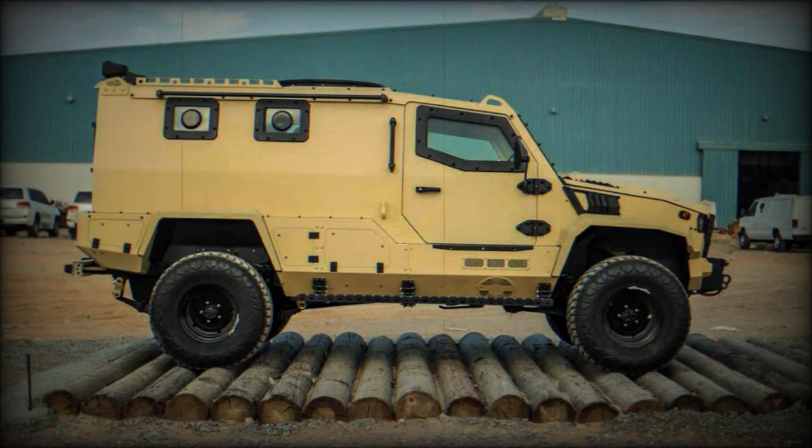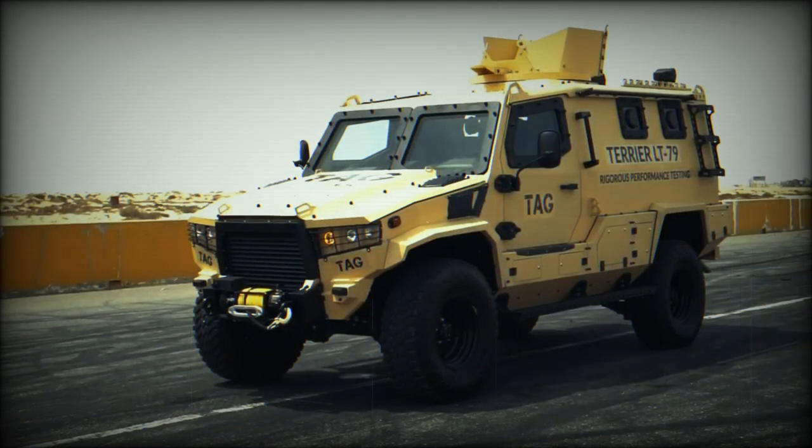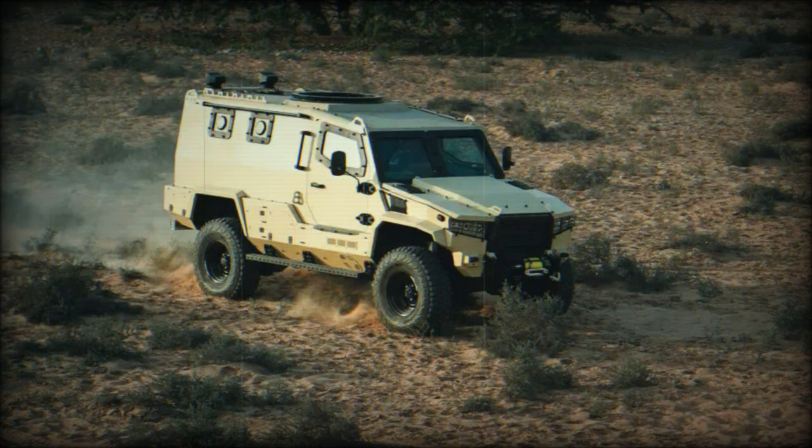The Terrier LT-79 is constructed using a reinforced and militarized Toyota VDJ-79 truck chassis and commercial off-the-shelf components. It has a combat weight of 5.6 tons. The vehicle can be built to Centurion B6 level or NIJ3 protection standards, and is powered by a 195 HP high-sulfur 1VD-FTV Toyota 4.5L V8 turbo diesel engine. It is available in left-hand drive and right-hand drive configurations, with upgraded axles, clutch, reinforced frame, and large super-single wheels, offering excellent mobility and high payload capacity in all operating environments.